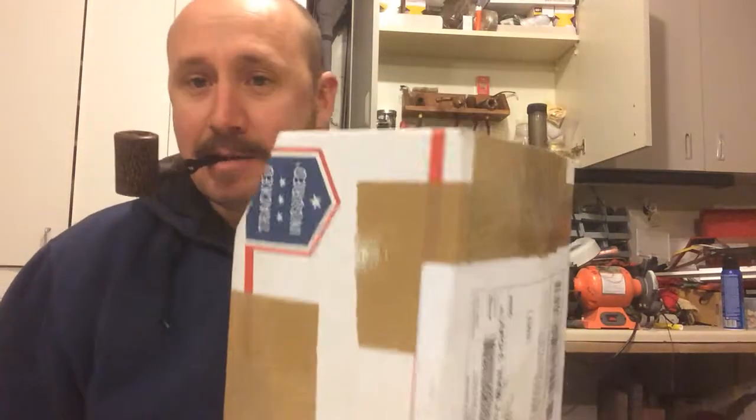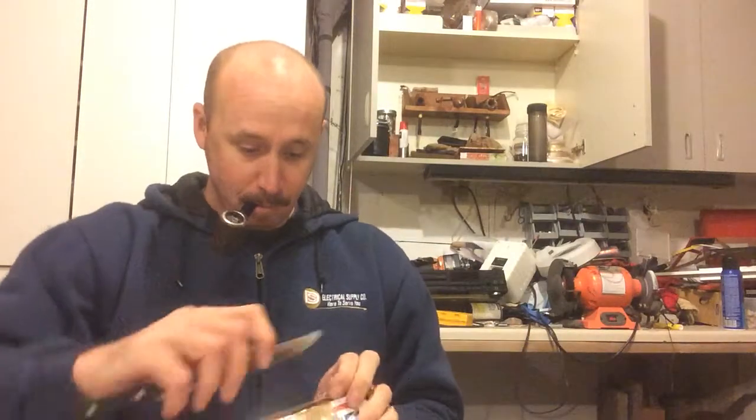They always tape their packages very, very well, as you can see. Which is okay. It came with one dent in the box. Since it was so late I was kind of worried, but with the packaging it's pretty fine. Let's see what the magic box contains.